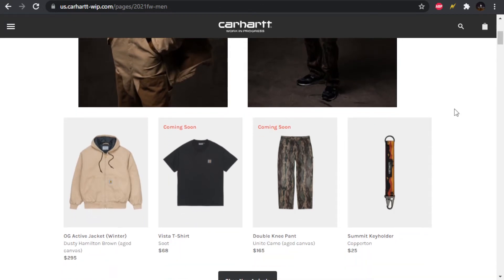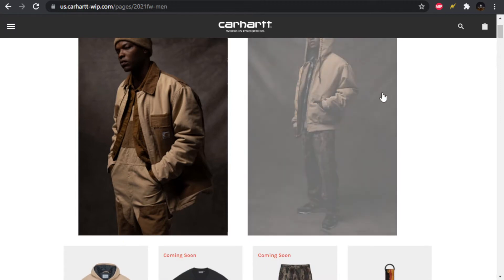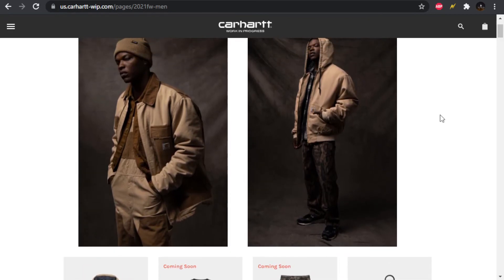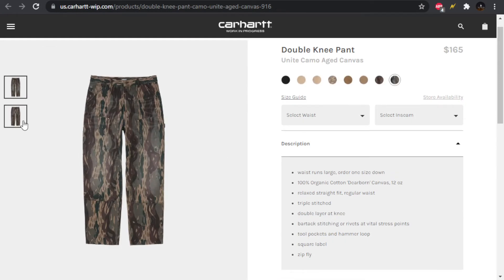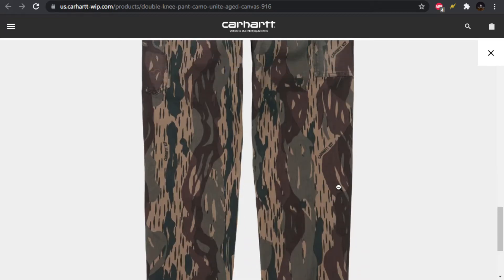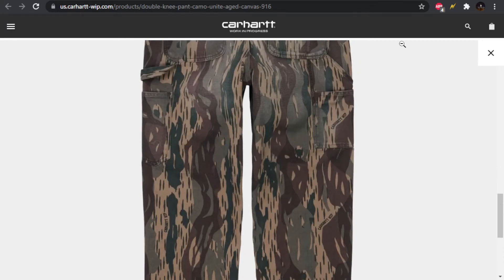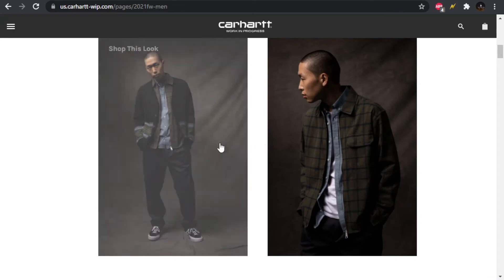We have the OG Active jacket, a Vista t-shirt, the double knee pant, and a key holder we'll see up close later. The flannel the guy is wearing might get a look later. These pants are kind of interesting — an interesting camo I've never seen them do before. I like the aged canvas and how they have the Carhartt WIP branding worked into it. It's really like a long tree-bark-style camo. I like it — it's a good camo.